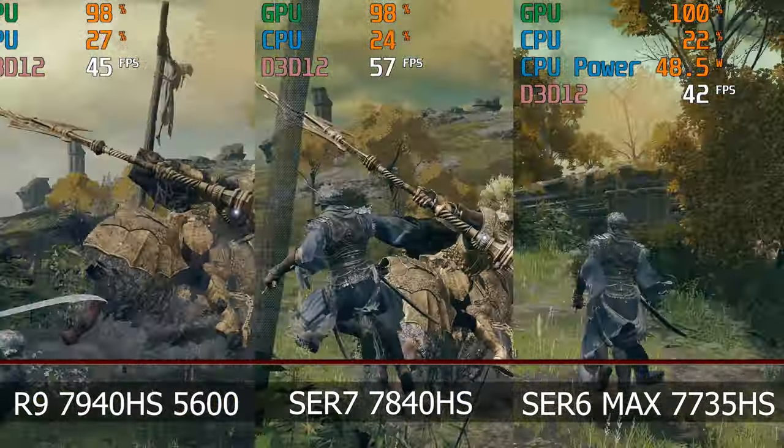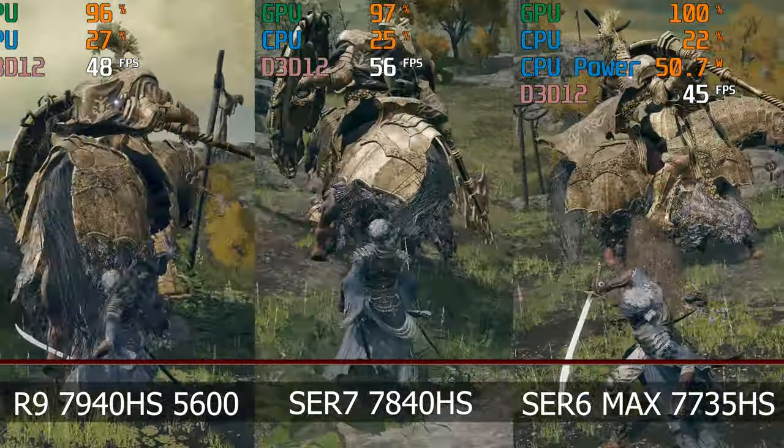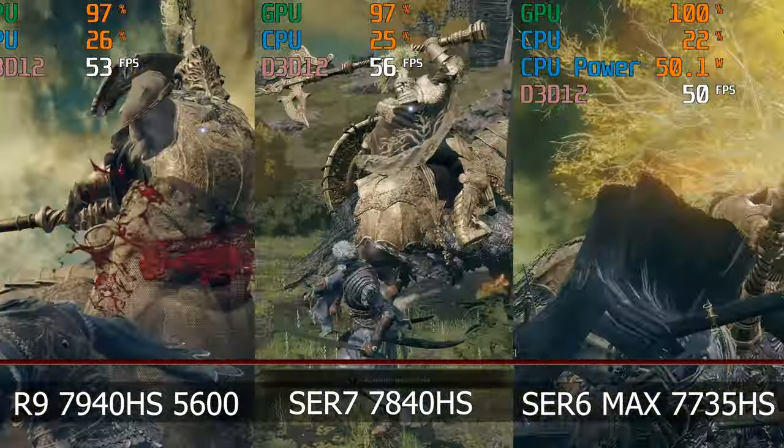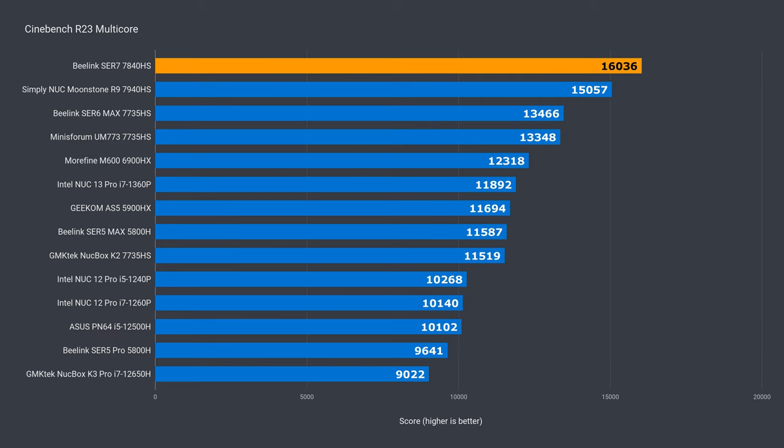Depending on the game, you can see gains of up to 20% in frame rate over the Radeon 680M graphics found in the 7735HS. This 8-core CPU also sees a nice bump up in single-core performance, getting closer to Intel's CPUs, and the SER7 pushes the multi-core performance to new heights.